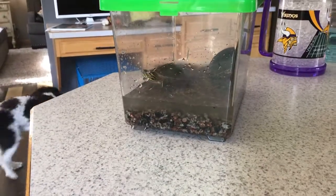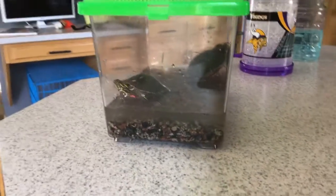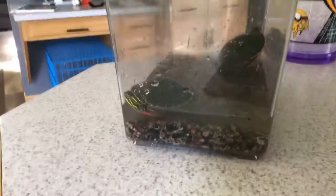Hey guys, what's up! Today I am going to be reviewing my baby turtles that my brother found today. He caught them with a net and I'm going to show them to you. You can see there's a medium sized one and a baby and a little bit fancy one.